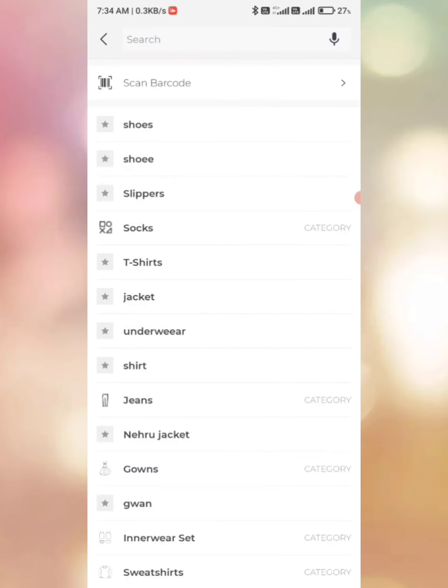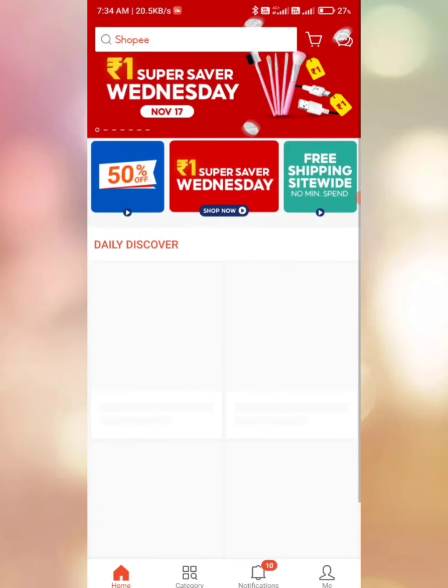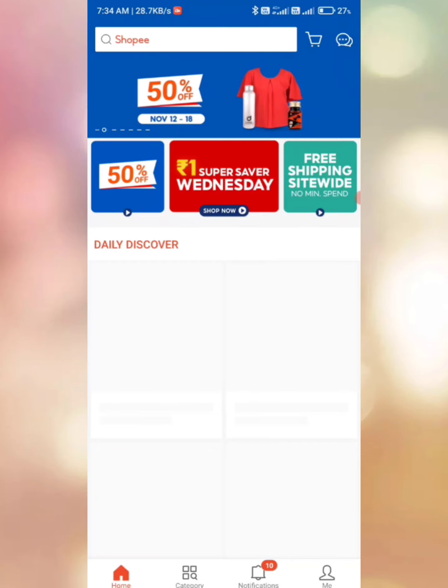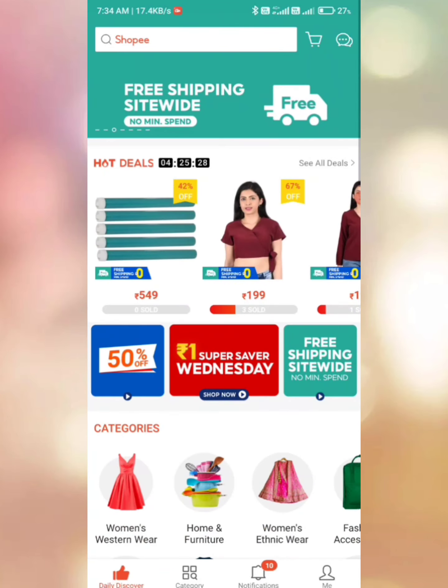Then we will go to Swapik. I opened the Swapik, which is the first one. There will be a weekend deal — the product is now available and it will be free shopping.